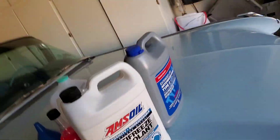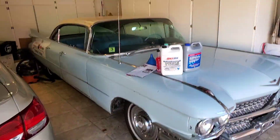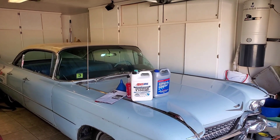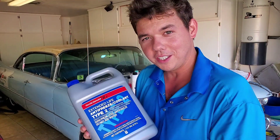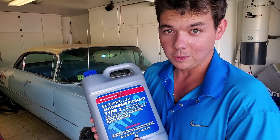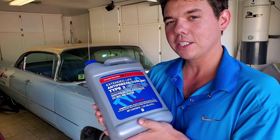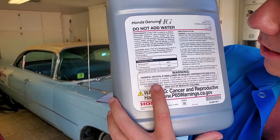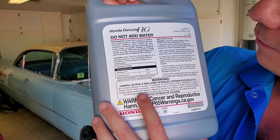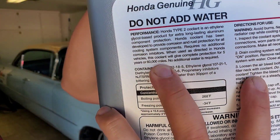We're going to go ahead and talk about these coolants and also do a little mixing. We'll start with the factory Honda coolant. This is the extended life — we actually just did a video with this coolant about two days ago on Vladimir's Honda Civic 2017. The interval on this fluid is up to five years, 60,000 miles.